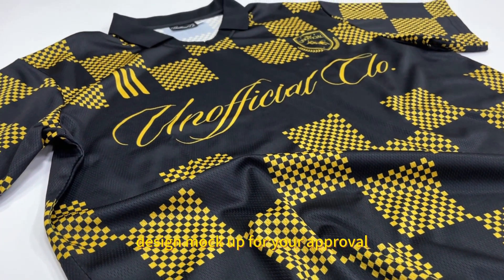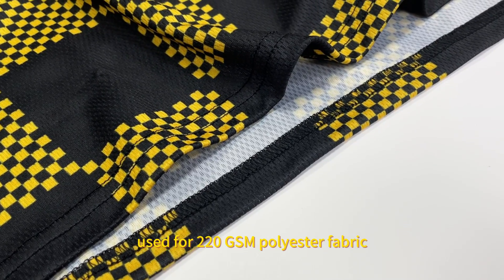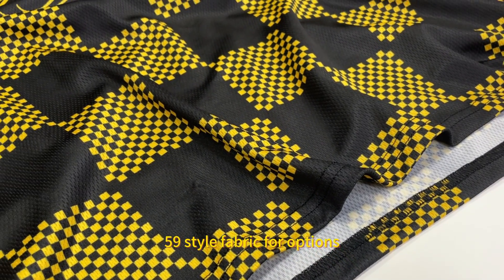You can see the stitching work is very nice. Used 220 GSM polyester fabric, with 59 style fabric options.